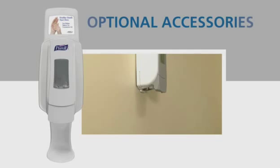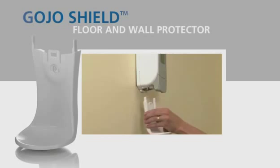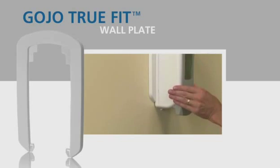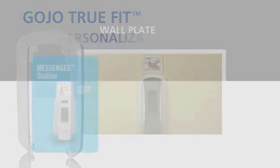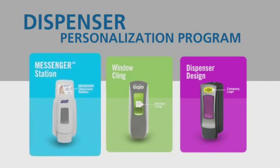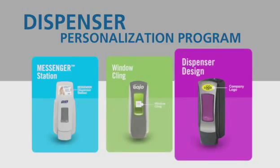An array of optional accessories is also available for the ADX system. The Gojo Shield Floor and Wall Protector snaps durably in place to help maintain the appearance of the area around your new system. The Gojo TrueFit Wall Plate slides in behind an ADX dispenser, making it easy to maintain a neat appearance by covering an unsightly surface left behind from a larger dispenser. Finally, you'll find a range of customization options from the simplicity of a Gojo messenger dispenser station to personalized window clings and even custom-branded ADX dispensers.